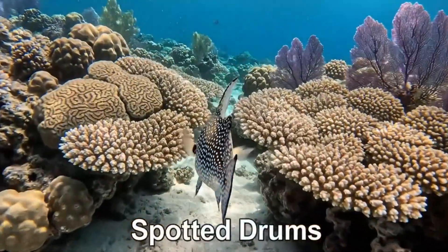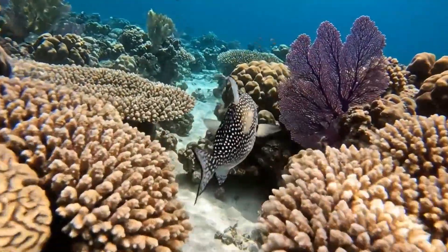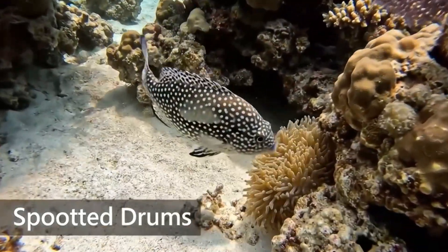Say hello to the spotted drums. It's white with black spots and lives in the coral reefs of the Caribbean Sea.